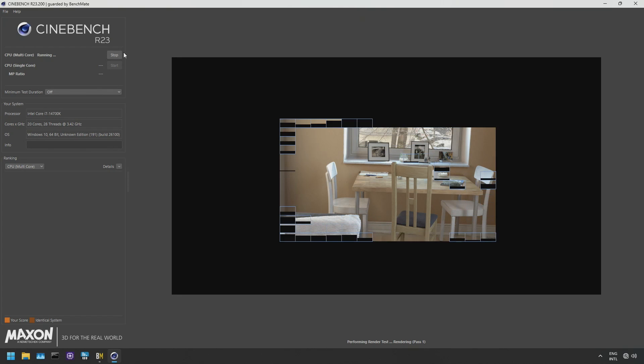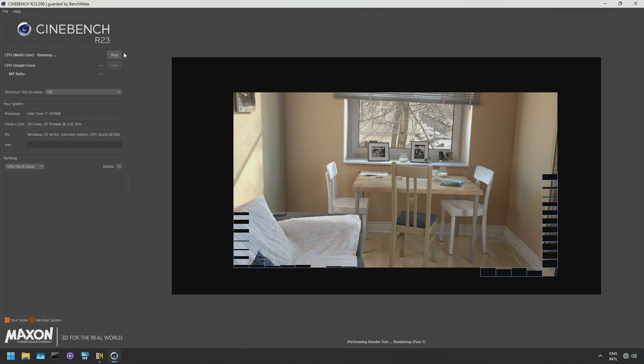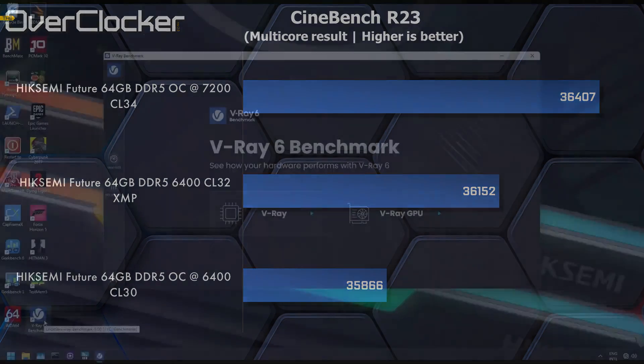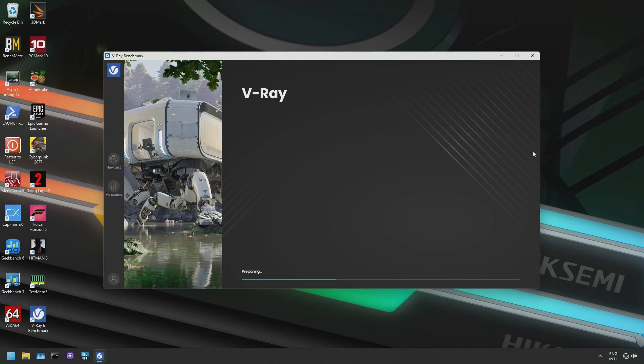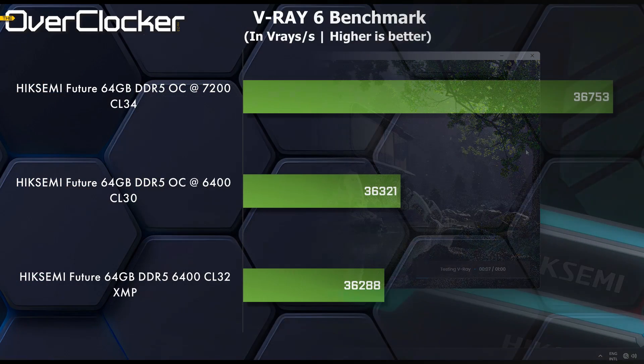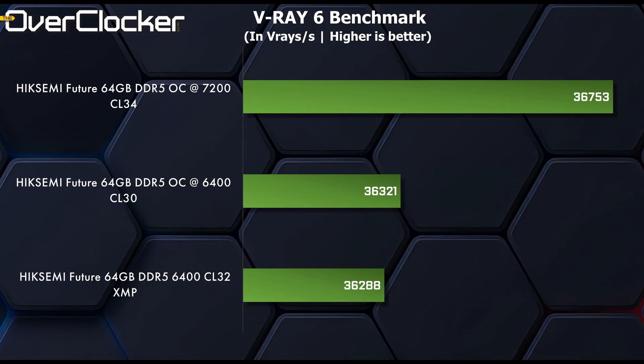We then get to Cinebench R23, and I'm actually thinking of letting this benchmark go as well, as there's just no scaling here for memory — less than 1000 points between XMP and DDR5-7200. We then get to the Vray 6 CPU benchmark, and here we can see that much like in Cinebench, the performance gains between XMP and 7200 CL34 are tiny. Not really worth it for these rendering workloads with this CPU.